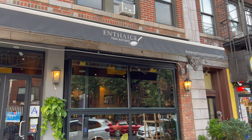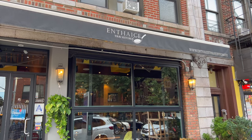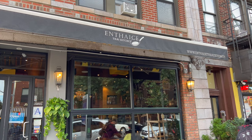What's up everyone? I'm here in Astoria, Queens, and I'm going to show you a great Thai restaurant in the neighborhood.